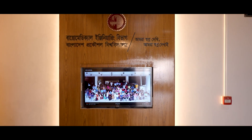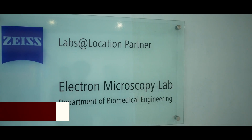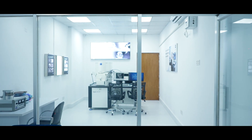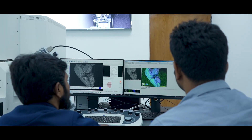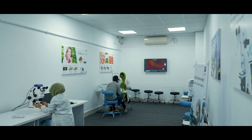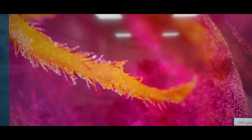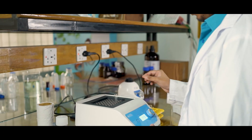At BUET BME, we value industry-academia collaboration. For example, under the Labs at Location program of Zeiss, we have established a cutting-edge electron microscopy laboratory. We have also established a digital microscopy classroom and an ophthalmology and vision lab equipped with different microscopes and advanced equipment for eye health research.